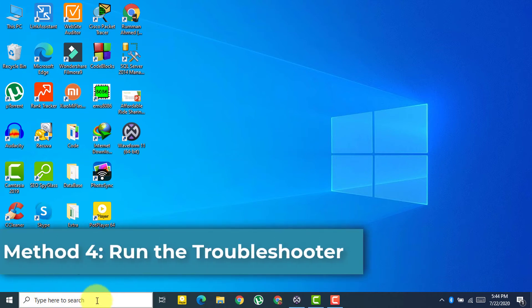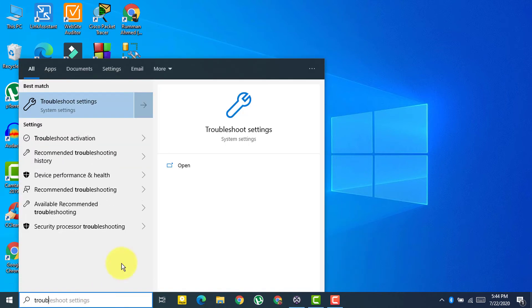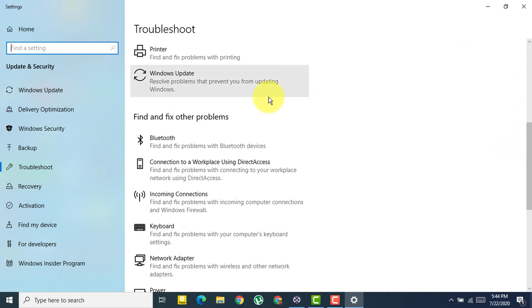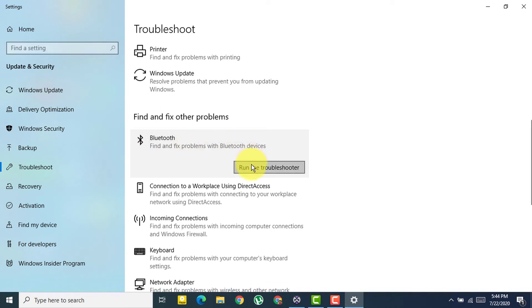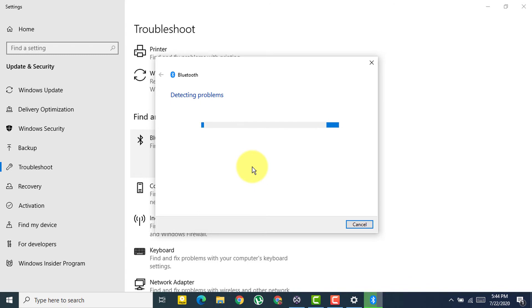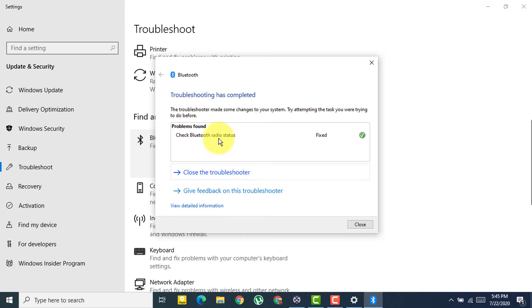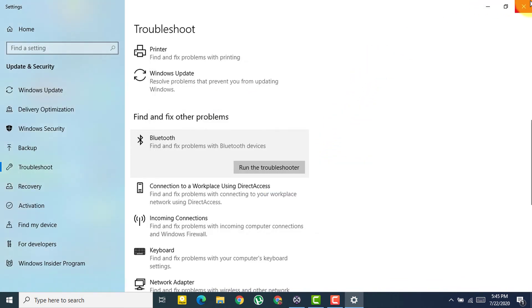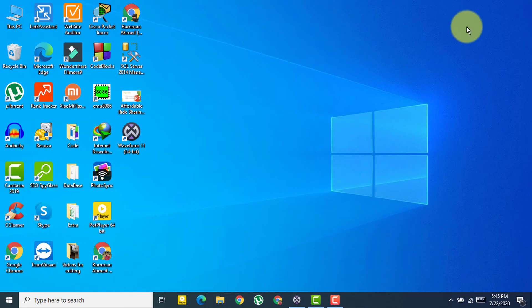The next method is to run the Troubleshooter. Search for 'Troubleshoot settings' and open it. Scroll down to find Bluetooth, click on it, and select 'Run the troubleshooter'. Wait for it to complete — it should detect and fix the issue.